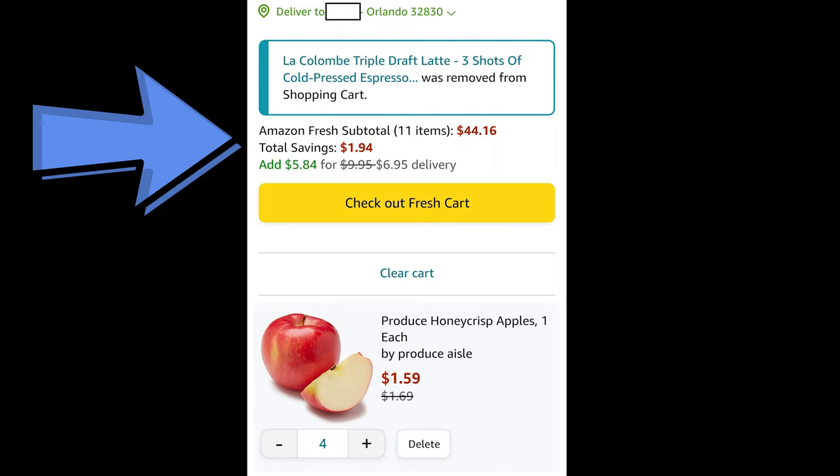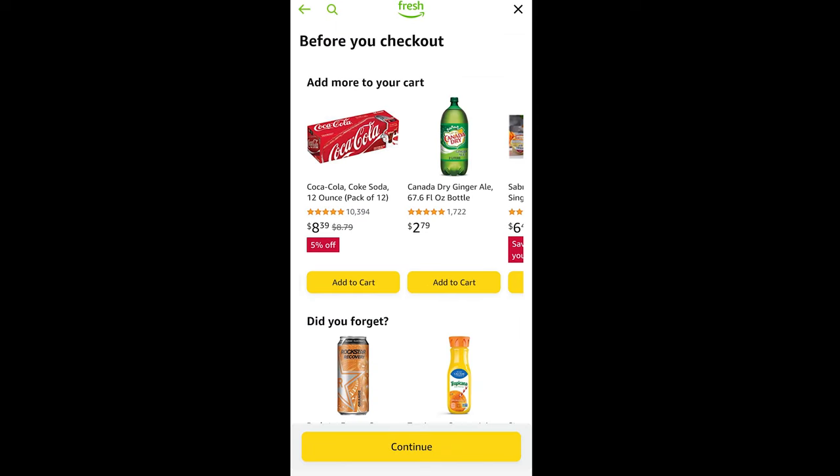Amazon Fresh no longer has free delivery for Prime members, which was the case a year and a half ago. Now there's a delivery fee contingent on how much you spend. For example, it said 'add $5.84 worth of items to get a $6.95 delivery' versus a more expensive fee. The more you purchase, the cheaper the delivery fee — and I believe if you hit $100 worth of items, delivery is free.